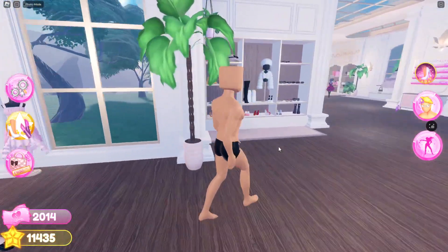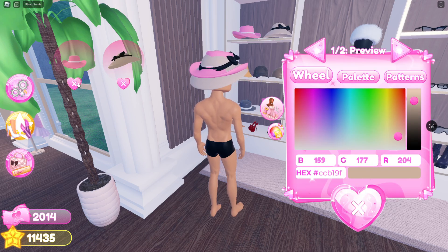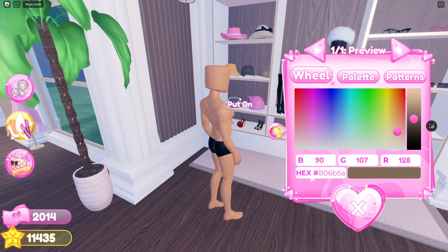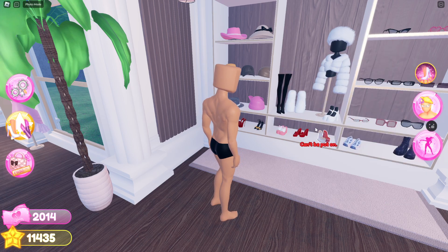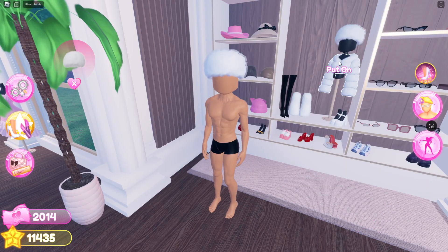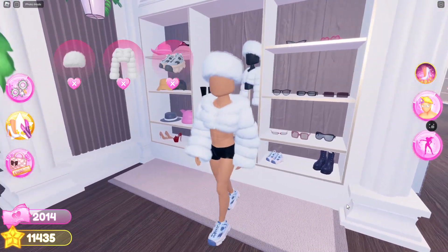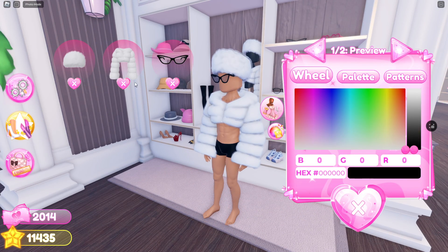We'll go to this section. You can pretty much wear every hat there is. Here, I'm just going to show you — you can wear every single hat. You can wear these. You can wear this hat as well. And you can wear this puffy jacket. You can wear these shoes. And you can wear all of the glasses that they have here.